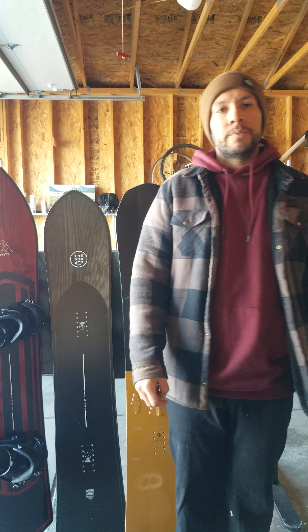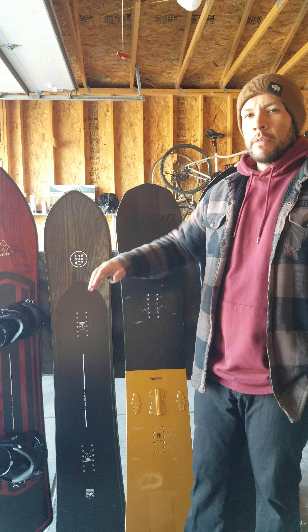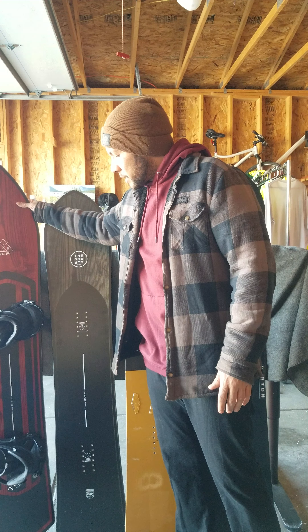Today I wanted to make a video about a few carving boards that I have — three of them that I've ridden, one that I have not, and one that I just got to ride yesterday.